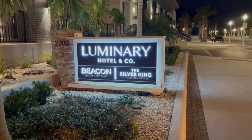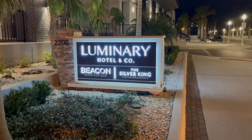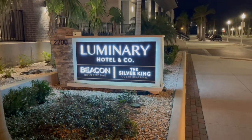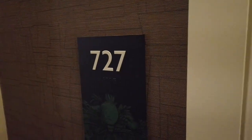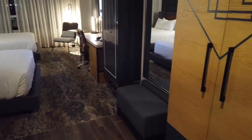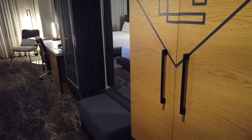We recently spent a single night at the Luminary Hotel in Fort Myers, Florida. This is part of the Marriott Hotel collection. We were assigned room 727, a double queen room — the standard room.